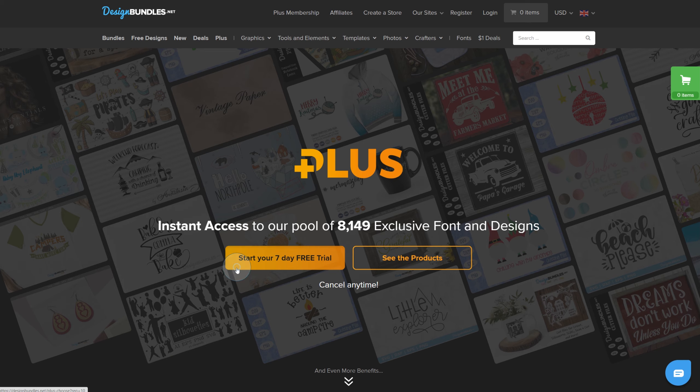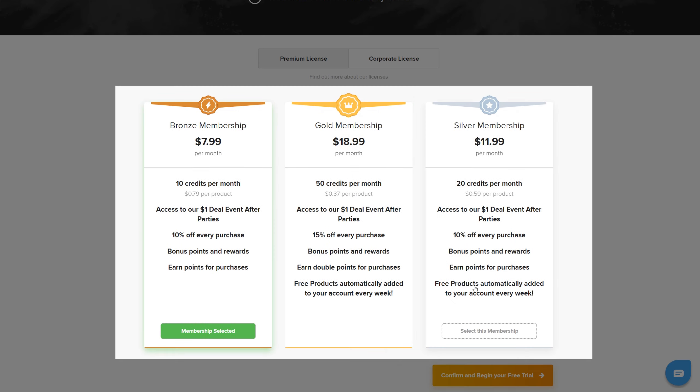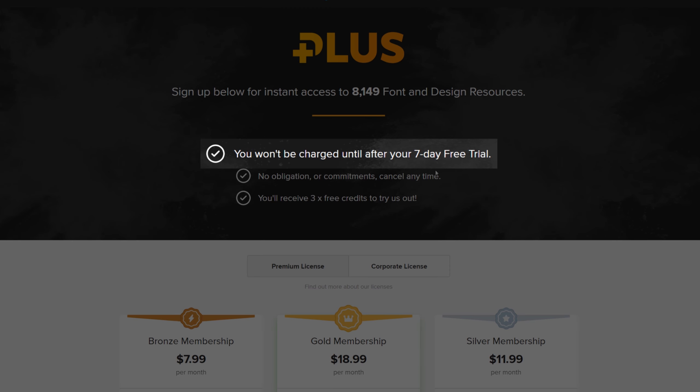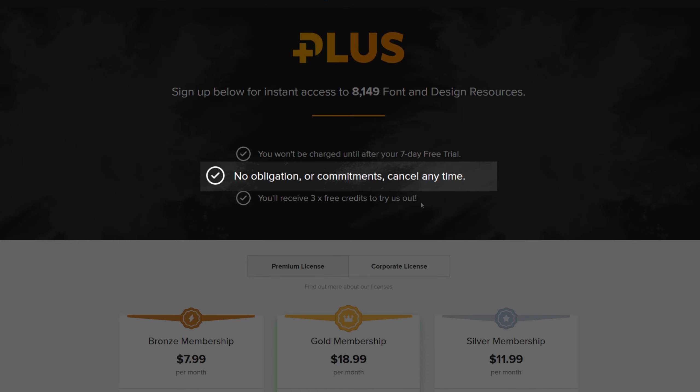Simply click start your 7-day free trial to get started, and pick a membership level and license which is right for you. Remember, you won't get charged until the end of your 7-day trial. You'll receive 3 complimentary credits to try us out, and you can cancel anytime you wish.